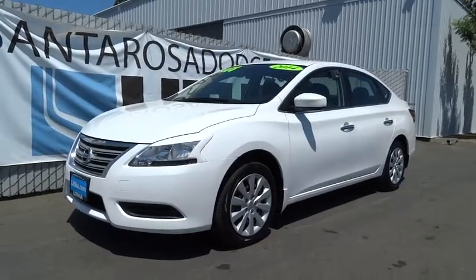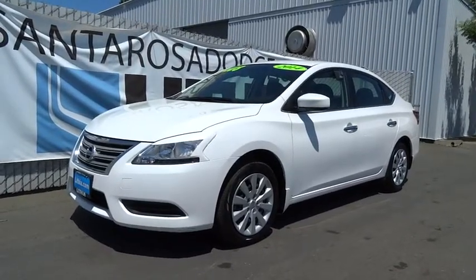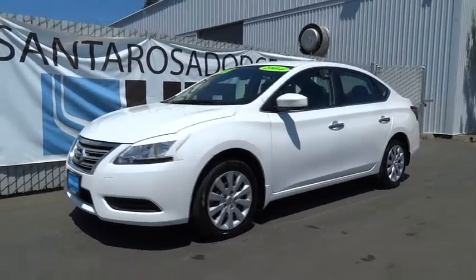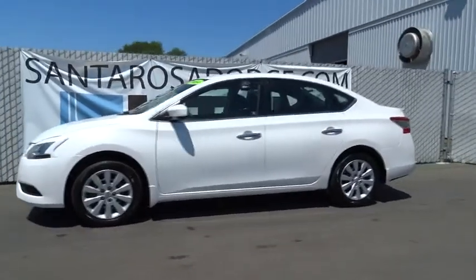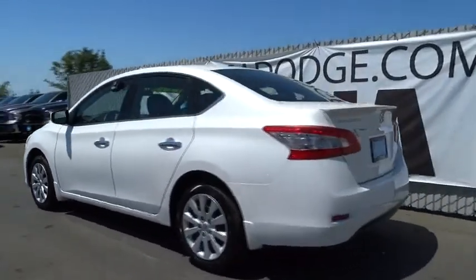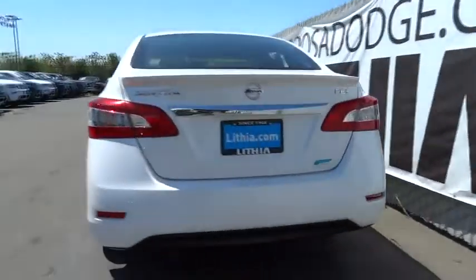The 2014 Sentra. With its spacious and versatile interior and stellar 34 miles per gallon fuel efficiency, the Nissan Sentra is the obvious choice for anyone who wants to enjoy a stylish and comfortable ride. This vehicle has less than 9,000 miles.